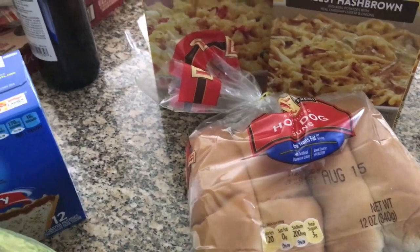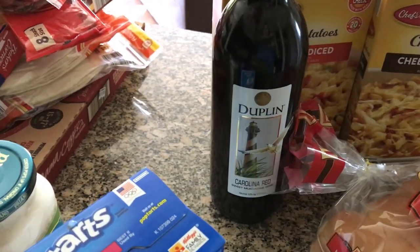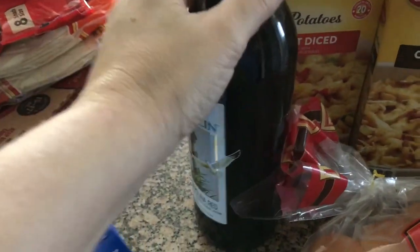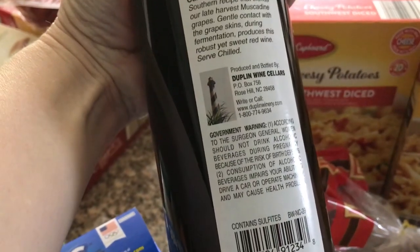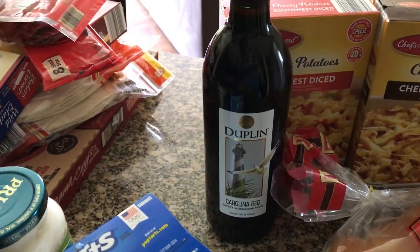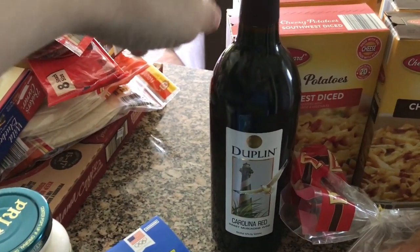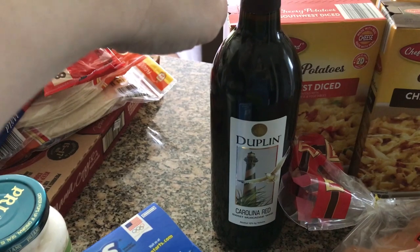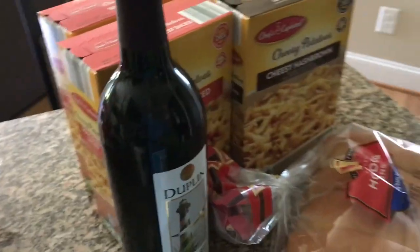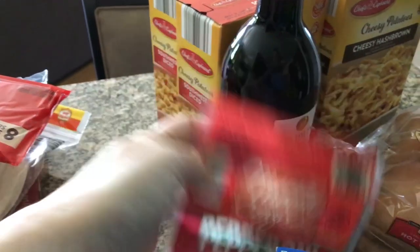Hot dog buns because we're going to have hot dogs this weekend — that's on the menu plan. A bottle of Carolina red sweet muscadine wine by Duplin Wineries, which is based here in North Carolina in Rose Hill. This is actually for my husband and daughter; I cannot drink wine because of a medication I take, though I do like sweet wine.